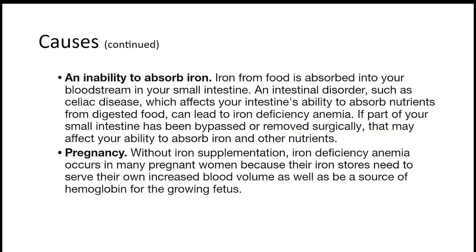Another cause is the inability to absorb iron. Iron is absorbed into your bloodstream in your small intestine, and an intestinal disorder can affect your intestine's ability to absorb nutrients from digested food, which can lead to iron deficiency anemia. Lastly, pregnancy is a cause — iron deficiency anemia occurs in many pregnant women, so they need more iron supplements.